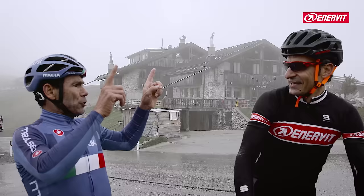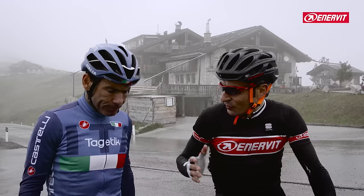Passo Jau, 2236 meters. Done, Davide — with the rain. So? Always beautiful. So for those doing the Maratona delle Dolomiti, it is not finished here.